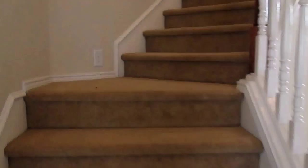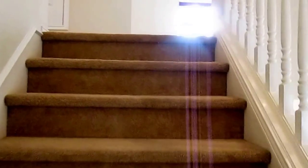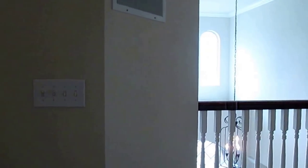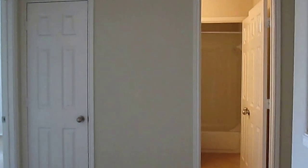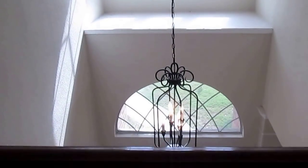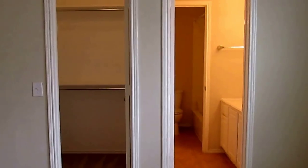Now we will head upstairs to take a look at the other bedrooms. Starting to the right once you get to the top of the stairs, you can see down into the foyer of the home. Here's the first bedroom upstairs — it has the two-inch blinds throughout the house and a nice-size walk-in closet.